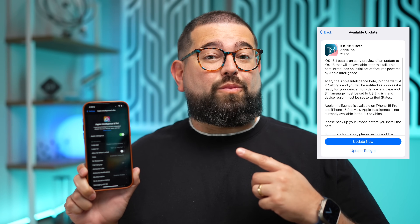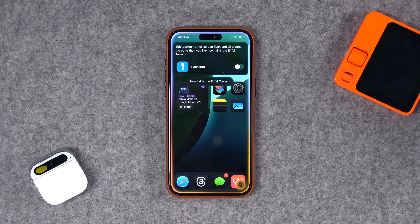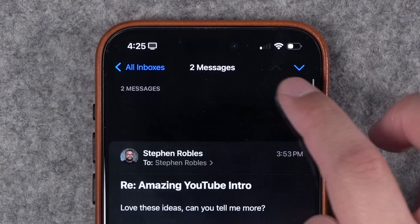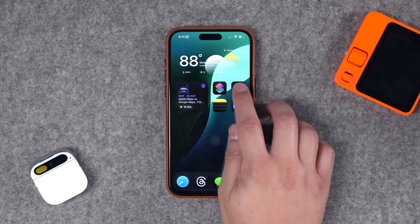The first beta of iOS 18.1 is now out for developers and we're getting our first look at Apple Intelligence. In this video I'm going to show you the Apple Intelligence features available right now, including the writing tools, summarization, and emails or any text you have on your phone. Siri has gotten more powerful and there are also new features like call recording on the iPhone. Remember, this is not the public beta but the developer beta 18.1, and yes, I installed it on my main device for you all.